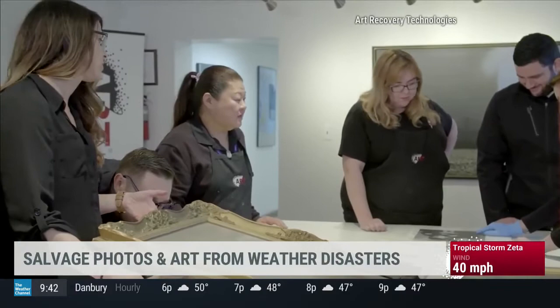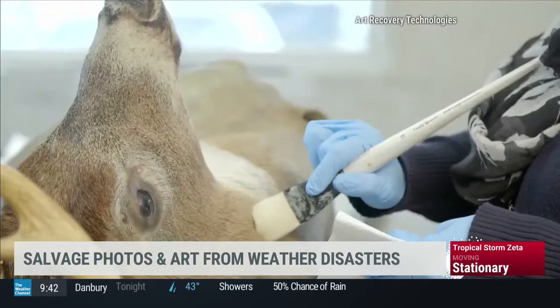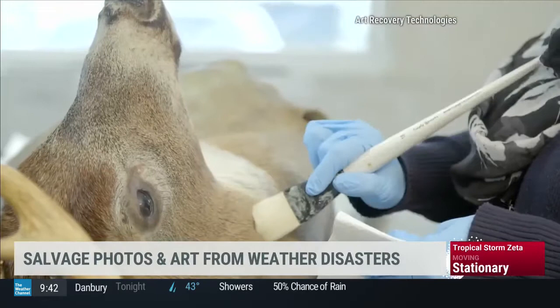It sounds like the pros can definitely handle the actual artwork. What about the frame? Any DIY tips you can give people to clean the frames or even the glass covering the frame? When you're dealing with glass, if it's just normal glass, just like you would clean your household glass, glass cleaner and paper towels are fine. If it's acrylic or plexiglass, you want to use just warm soapy water and a microfiber rag on that type of surface.